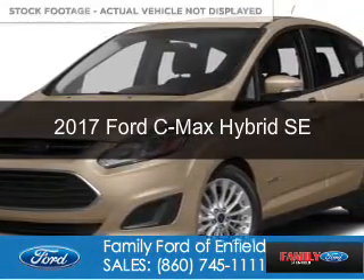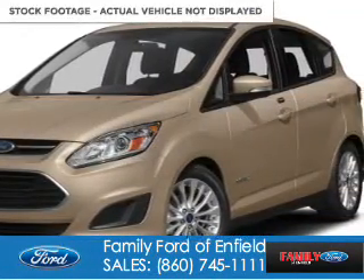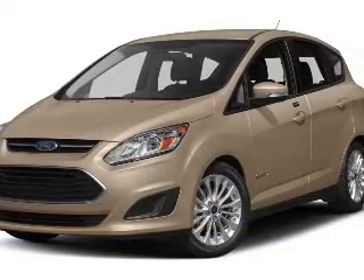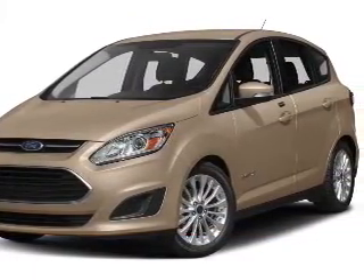This is a new 2017 Ford C-Max Hybrid. It's powered by front-wheel drive, a 2-liter, 4-cylinder engine, and a continuously variable transmission.